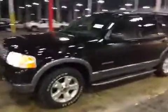Welcome to BMAC Auctions. Today we have a 2004 Ford Explorer V8.